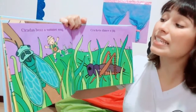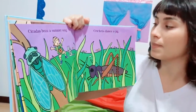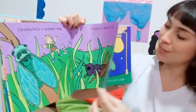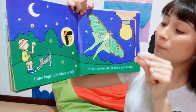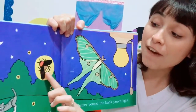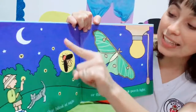Cicadas buzz all summer long. Crickets dance a jig. I like bugs that blink at night. This is Miss Laís's favorite bug — this is a firefly. Tic, tic, tic. It's shining like the stars.